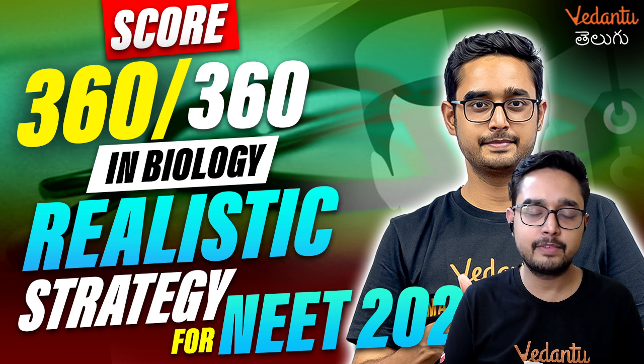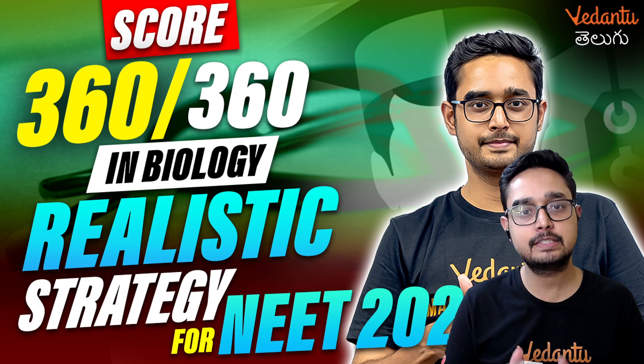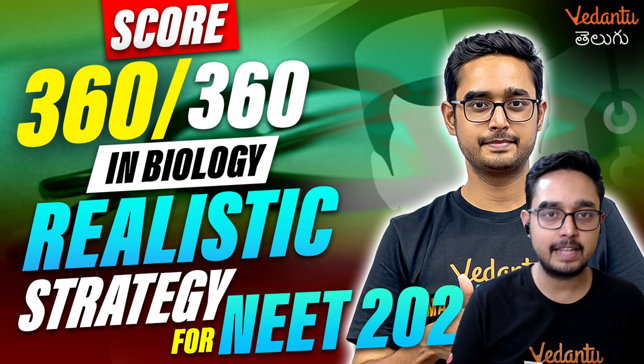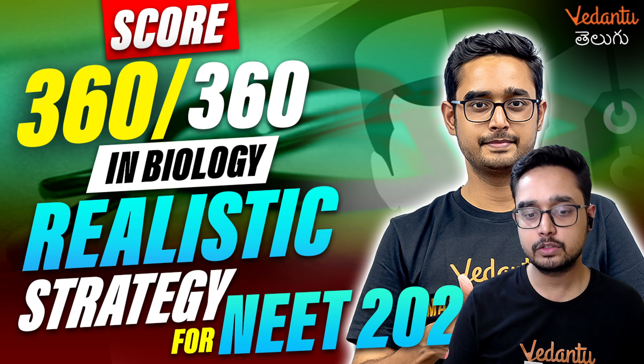Hello champions, a very warm welcome to Vedantu NEET Telugu channel. This is going to be our first session of biology in this channel. So, let's get started.